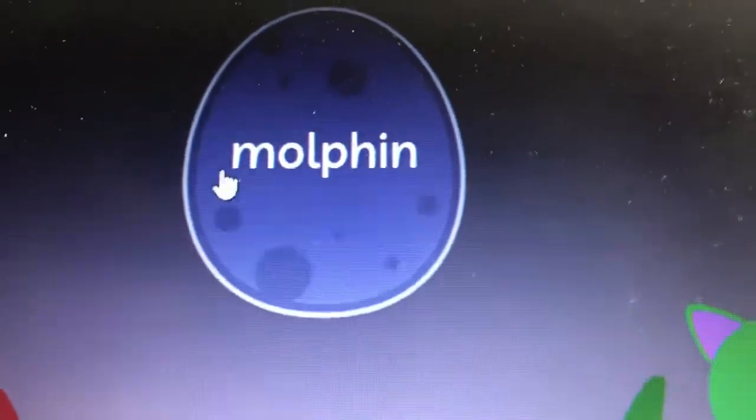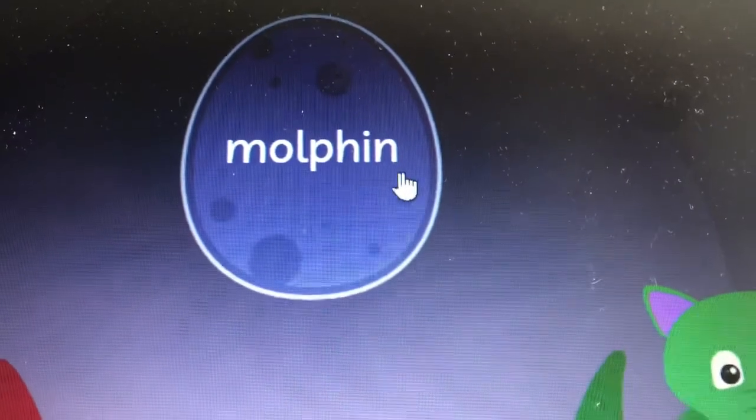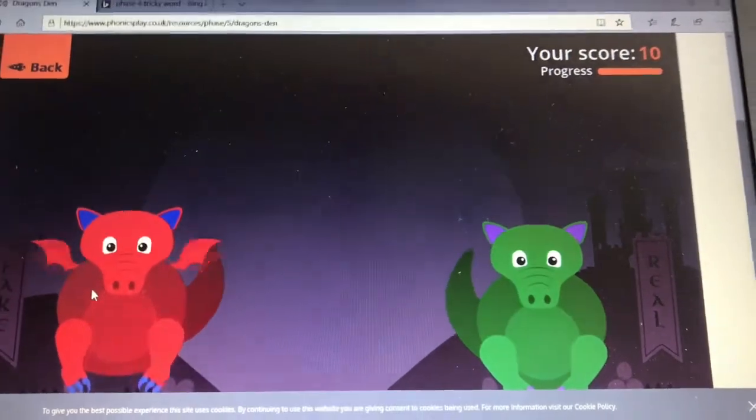Last one. N, O, L, PH, I, N — molfin. Well done, it's a fake word.